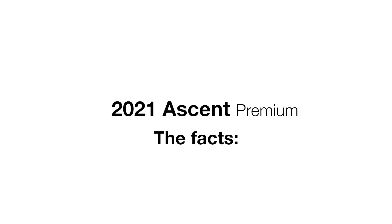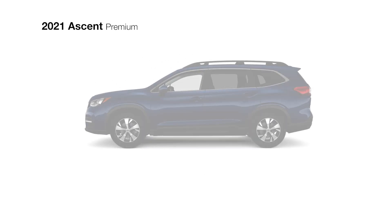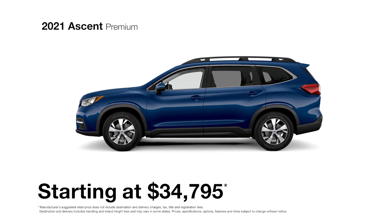In addition to everything the base trim includes, the three-row, eight-passenger Ascent Premium offers even more capability and convenience.